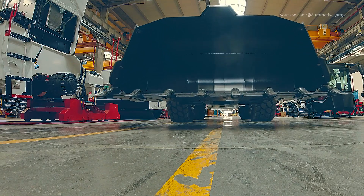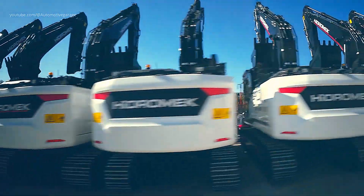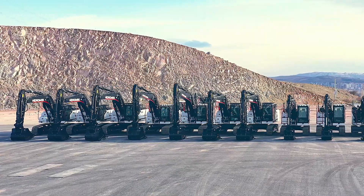Finally, the freshly painted Hydromech excavators, wheel loaders, and backhoe loaders roll proudly off the production line into the export logistics area, destined for global deployment.